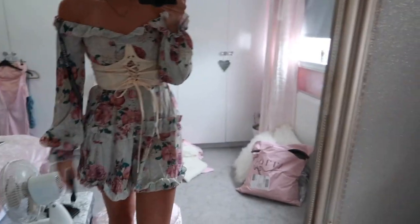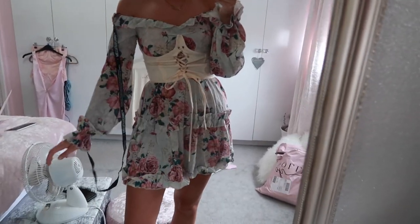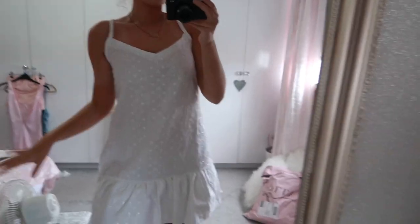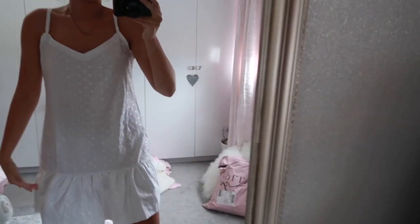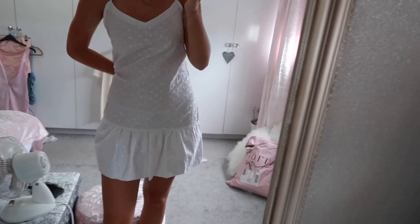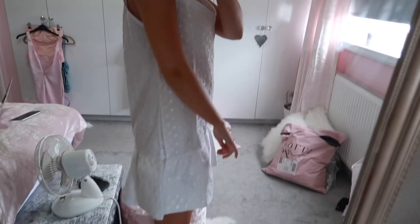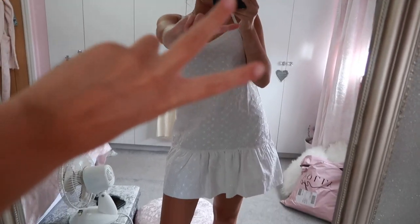You could dress it up with heels or down with trainers, though I'm not allowed either at work so I'll be wearing sandals. I'm really happy with this - I love the sleeves. Moving on, I'm not a fan of this next one because I honestly look like a box. I think the flare style doesn't work for me - I like things that show my figure. If it were tight it wouldn't be half as bad, but because I'm short it just doesn't work.